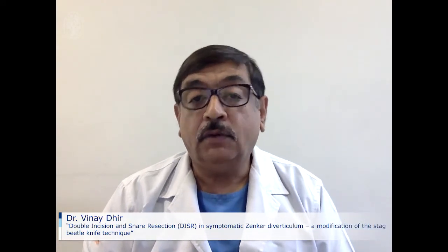Hi, I am Vinay Dheer from Baldotta Institute of Digestive Sciences, Mumbai, India. On behalf of my co-authors: Douglas Adler from University of Utah, Utah School of Medicine, USA; Nantali Boussavasti from Siriraj Hospital, Bangkok, Thailand; Amit Maidev from Baldotta Institute of Digestive Sciences, Mumbai, India; and Kek Yuho Lawrence from National University Health System, Singapore.